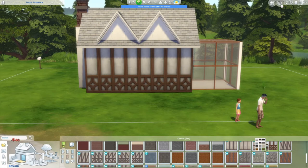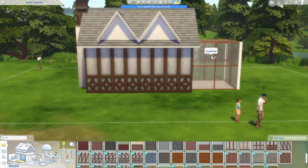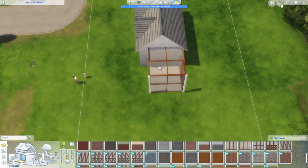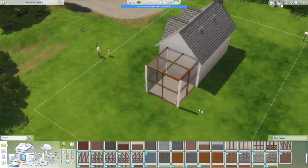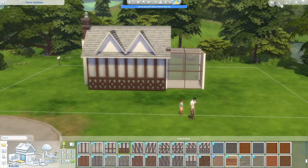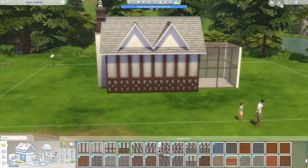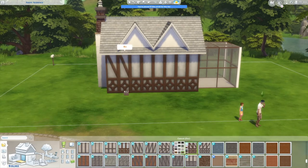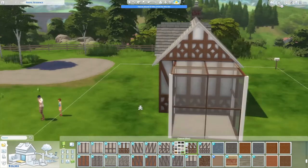Adding the Tudor siding necessitated changing the swatches of the glass panels, because a really orangey wood and an ashy wood don't really go together. So I changed all of those up — it's supposed to look like a modern addition, but I want it to be cohesive, not clashing. One of my favorite things to do is take the little slanted corner pieces of that same pattern and put them around each of the corners — it's a fun little Tudor detail that adds a neat difference to an otherwise pretty plain facade.